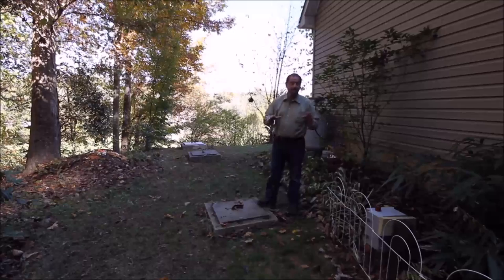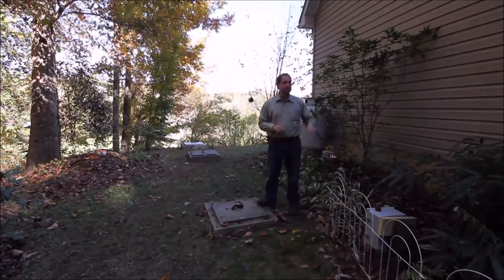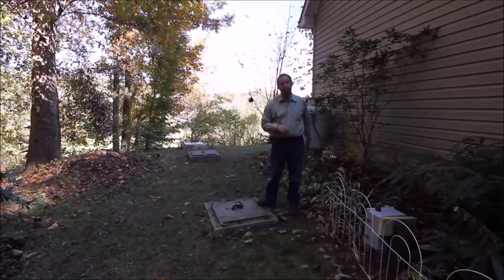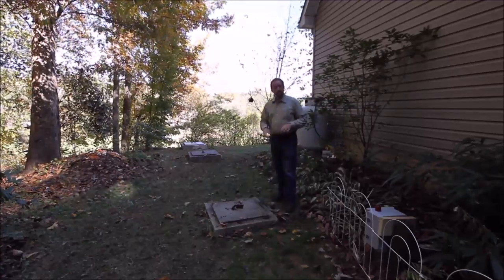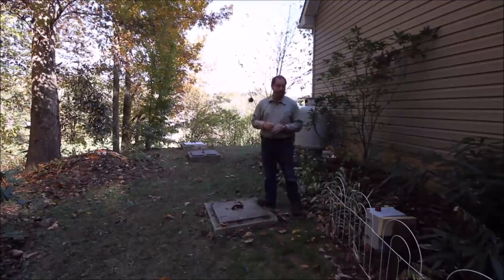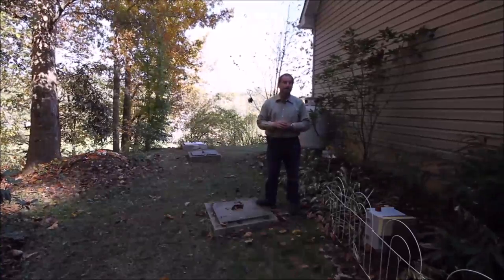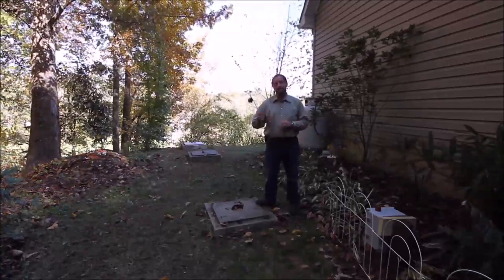Let me tell you a little bit about the septic system. It's actually up behind the house — it's pumped up to the septic field, allowing the house to sit where it is. The system was just upgraded this year for a $5,000 expense, with new electronics and new components installed, so it should be working well for many, many years.